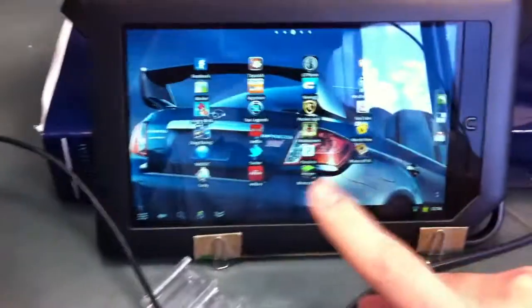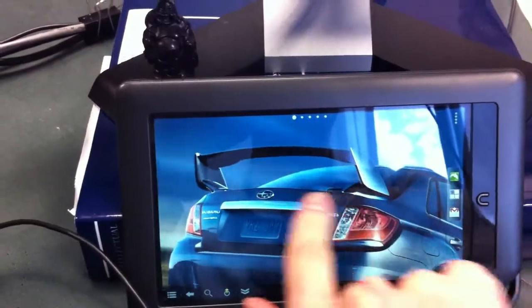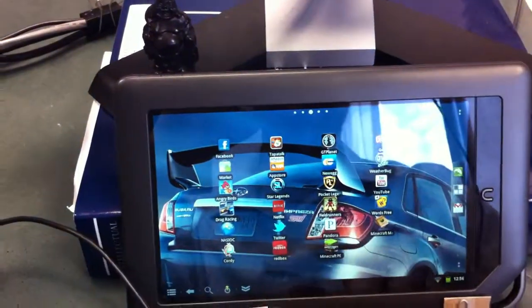It works in landscape as well. You just swipe screens to go to different pages. You can put apps on every page, and there's widgets and stuff.